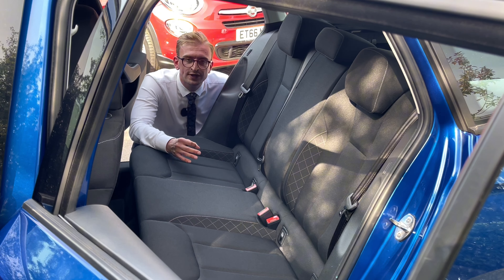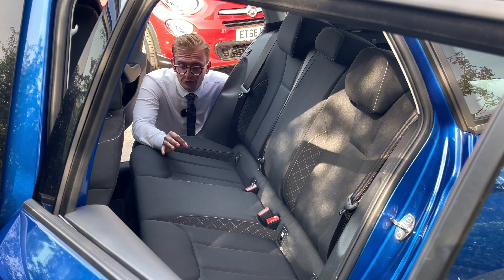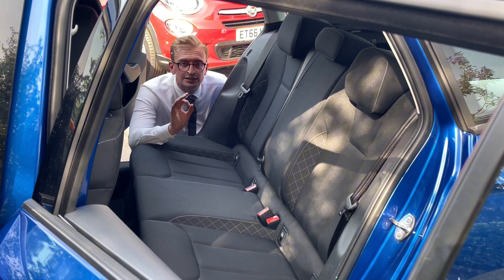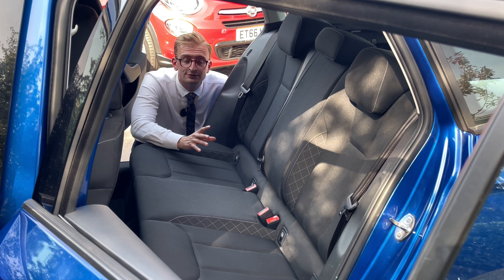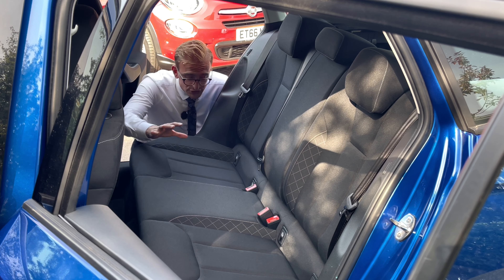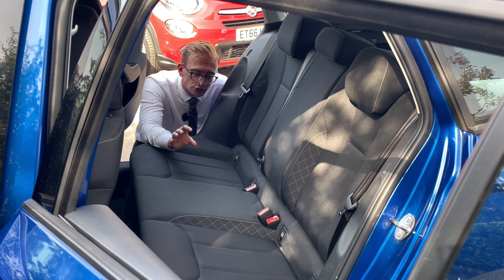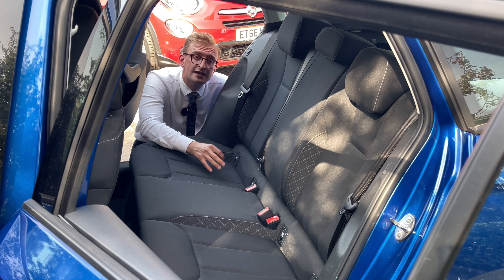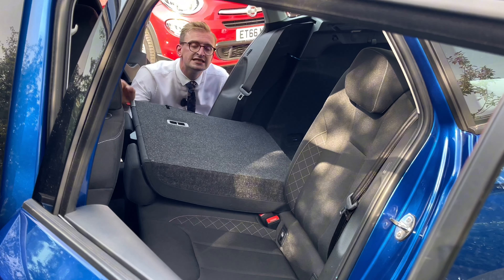The rear interior of the Skoda is really impressive — it's super roomy. I'm six foot two for reference, and I've had no space complaints at all. There's loads of leg room; the front seats actually sit quite high, so you're able to slot your feet underneath them, and there's loads of headroom too. The rear passengers can benefit from rear air vents, rear luggage pouches, cloth-upholstered rear seats with contrast stitching, and integrated ISOFIX points, which make fitting child seat fixings really easy. You can also fold down the rear seats, increasing the boot capacity.